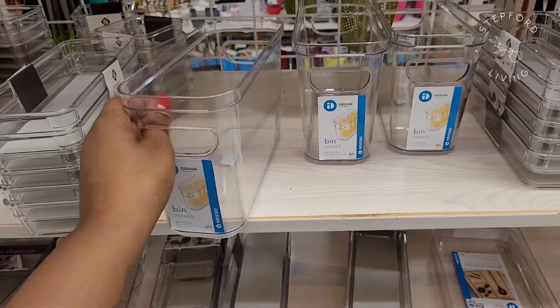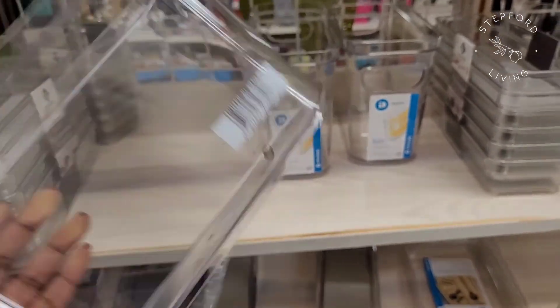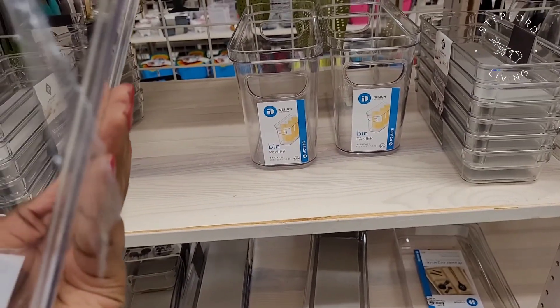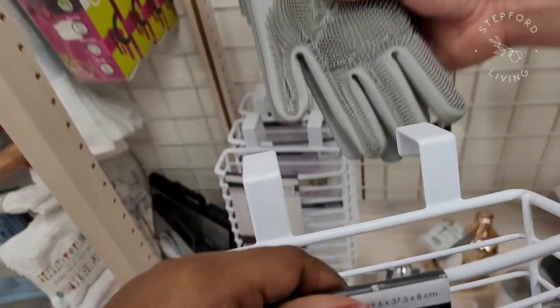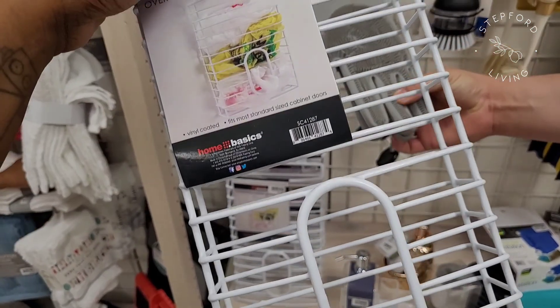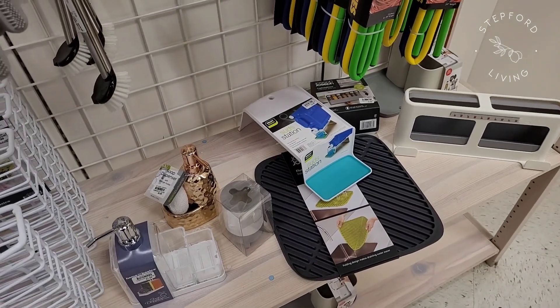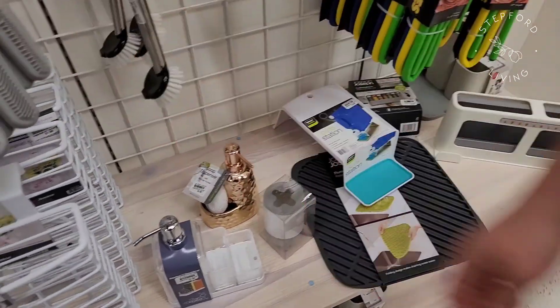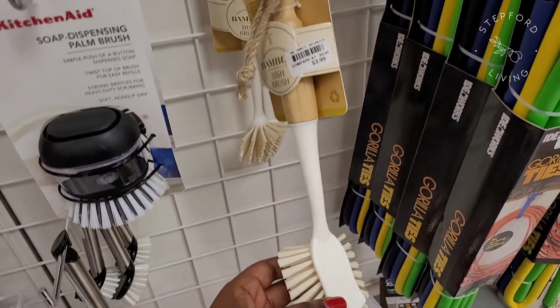They have all this storage stuff and I liked this one by iDesign — it's a really unique shape that would be great in the refrigerator, it's very thin. They have those scrubby gloves I see on TikTok and then a little cabinet holder to hold all your plastic bags. I will tell you those TikTok gloves — I don't like them. I have some, I got them because of TikTok, and I don't like them.